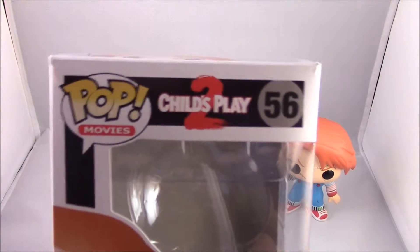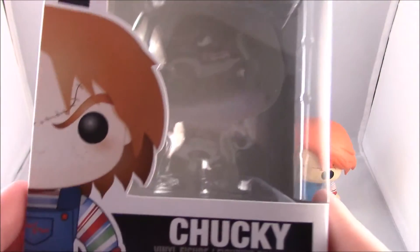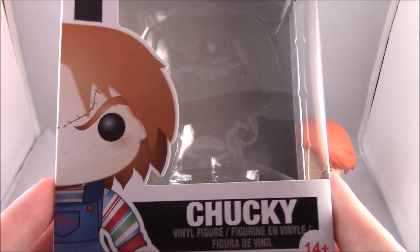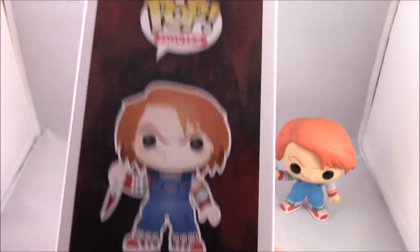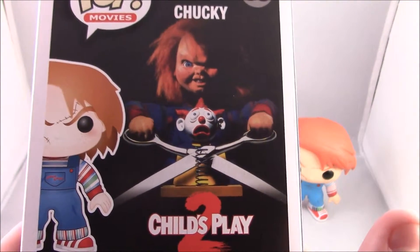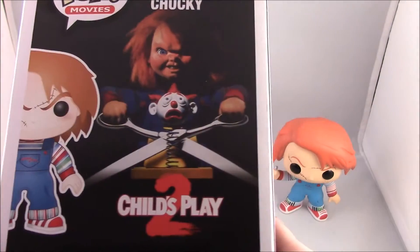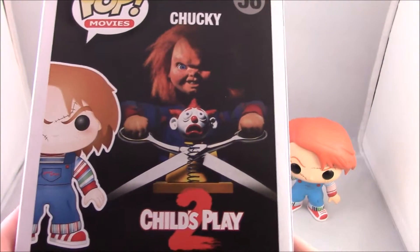Taking a little look at the box, we have Pop Movies, Child's Play 2 number 56. I'm pretty sure there's a Chucky from Child's Play 1 out there somewhere as well. We have a little picture of Chucky and his name on the side, a full picture of him with his knife, and on the back some very awesome artwork of Chucky — this picture is from the cover of Child's Play 2.